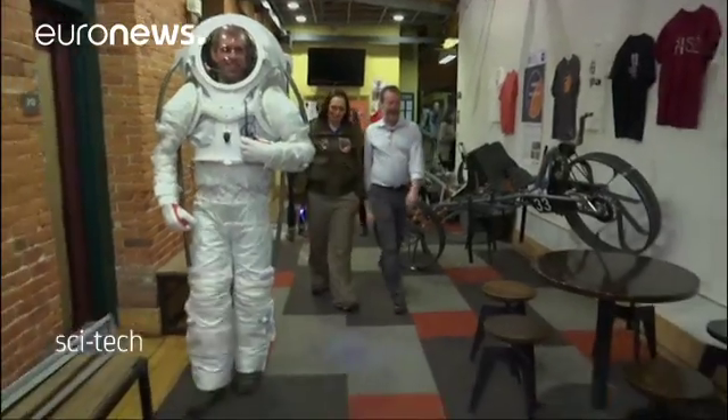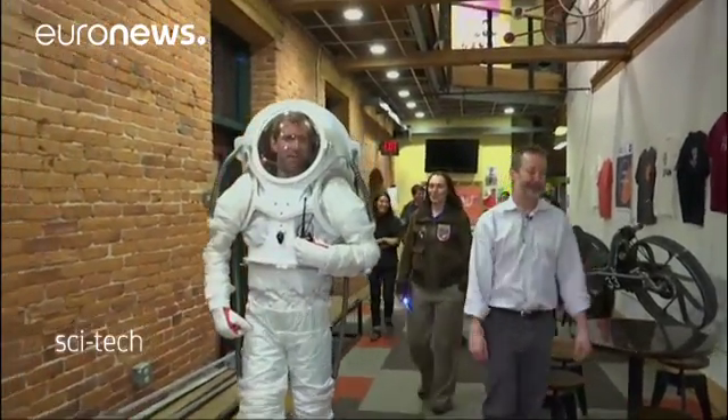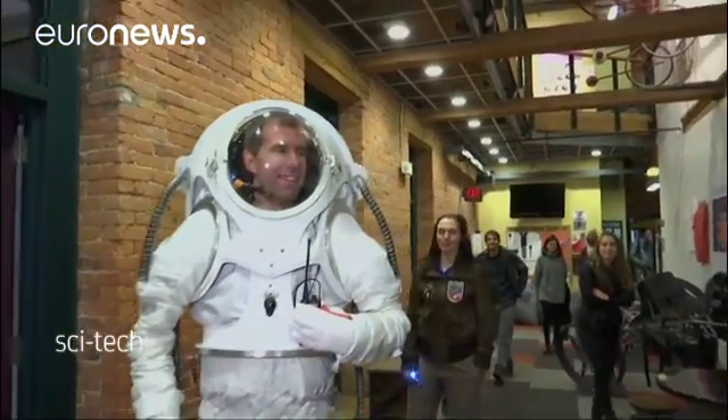This space suit that we built is roughly $10,000 in materials and equipment. The next simulator mission is scheduled in early 2017.